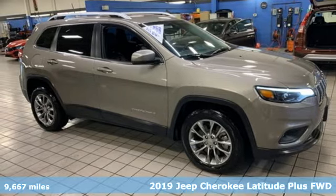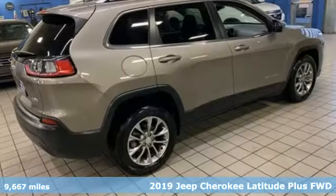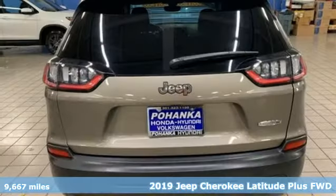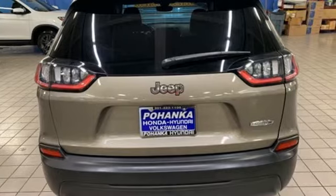Here's a 2019 Jeep Cherokee. Experience the Jeep life. It comes with all the amenities you need: inline four-cylinder engine and dual-zone climate control.